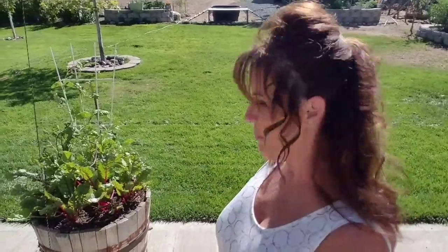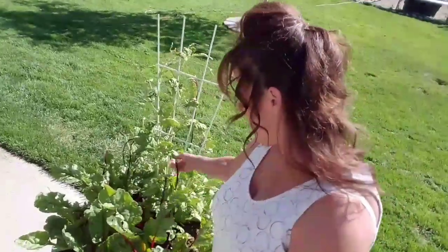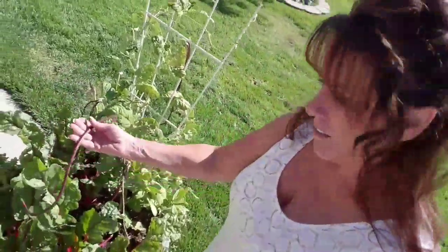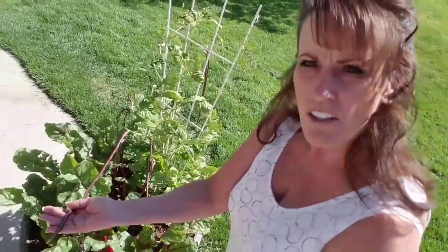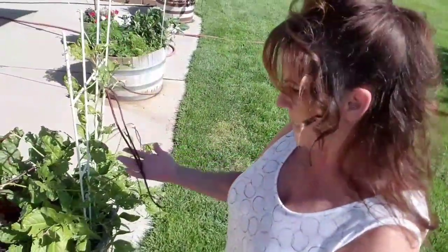We had Swiss chard in our omelet this morning and sautéed it first — it was so good. But I want to show you these beans. Look at these green beans — I know they're not green, they're red. Look at this bean, it's the longest thing I've ever seen and it's about the thickness of a green bean, but it's over a foot long. I think they're Japanese red beans. They taste wonderful, just like a green bean with a little bit nuttier flavor.